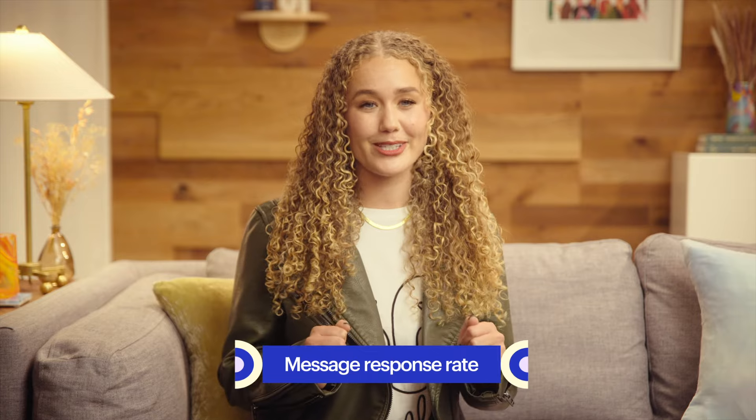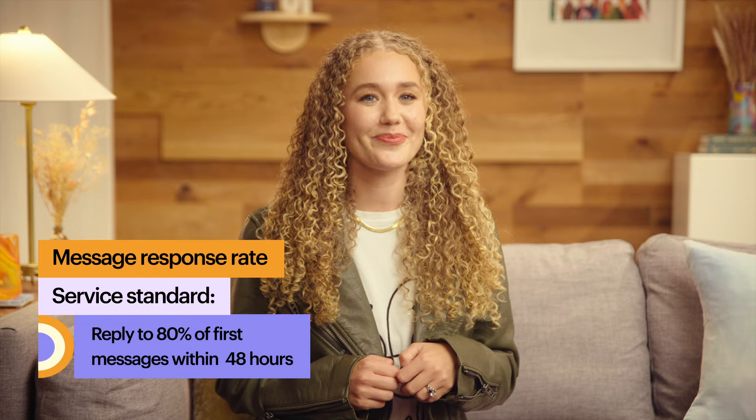Let's move on to the next factor in your customer service stats page: message response rate. Responding to customer messages in a timely manner creates a better shopping experience. It ensures your customers get the answers they need to help them confidently make a purchase from your shop. Responding to at least 80% of initial messages within 48 hours is Etsy's customer service standard. Etsy only looks at the first message within a thread and messages sent through your autoresponder when assessing response rate, and it excludes any messages in your From Etsy inbox, as well as spam.